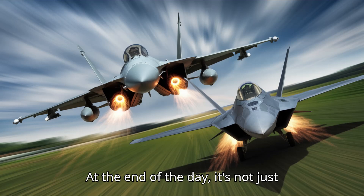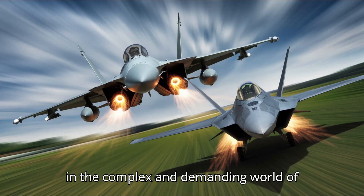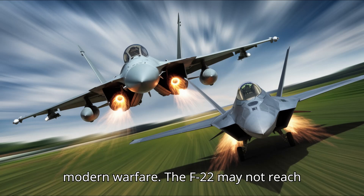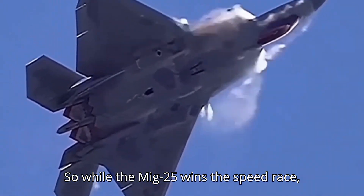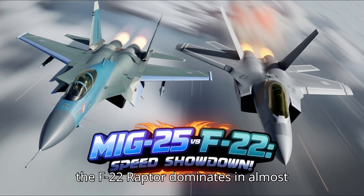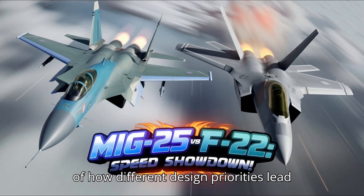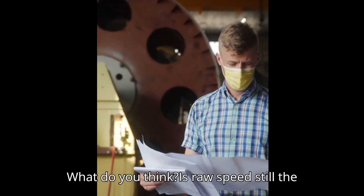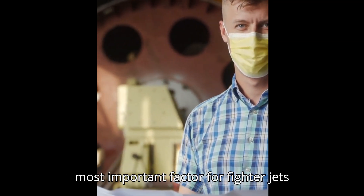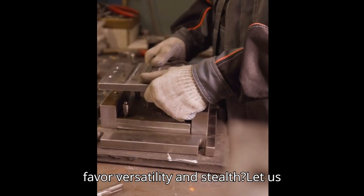At the end of the day, it's not just about how fast a jet can go in a straight line — it's about how well it can perform in the complex and demanding world of modern warfare. The F-22 may not reach Mach 3, but its combination of speed, stealth, and agility makes it one of the most formidable fighters ever built. So while the MiG-25 wins the speed race, the F-22 Raptor dominates in almost every other area — a classic example of how different design priorities lead to different performance capabilities. Is raw speed still the most important factor for fighter jets today, or has the battlefield shifted to favor versatility and stealth? Let us know in the comments below.